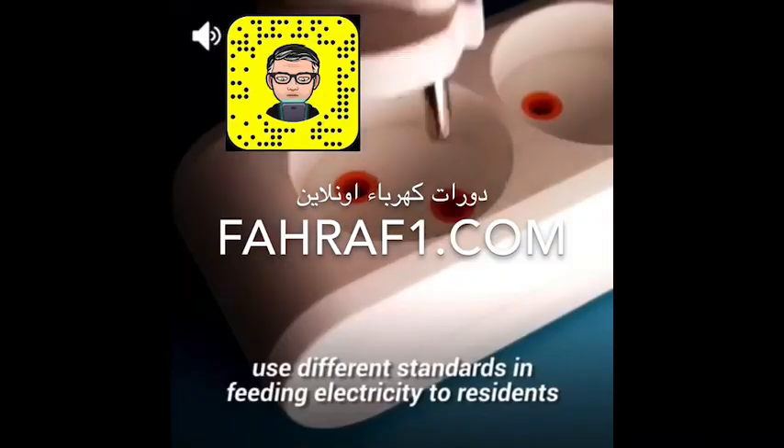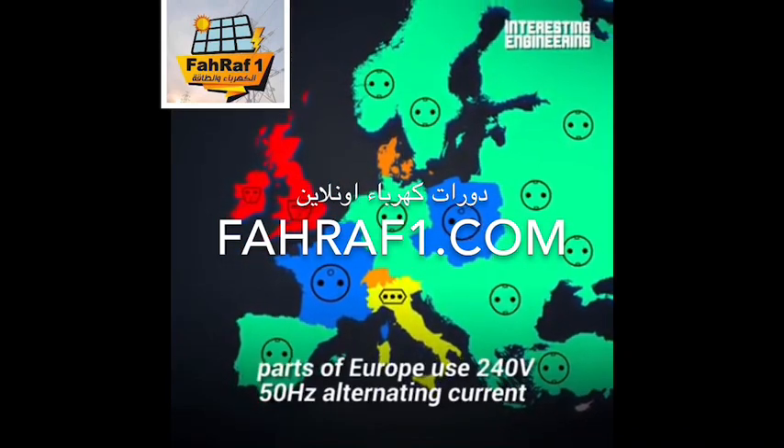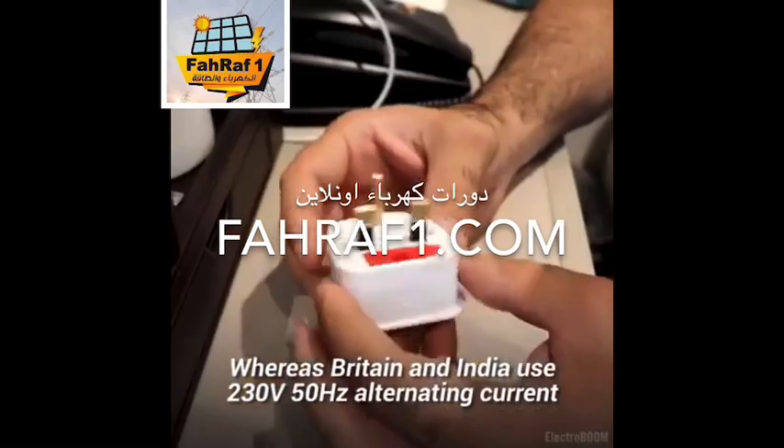Many countries around the world use different standards in feeding electricity to residents. For example, parts of Europe use 240 volts 50 hertz AC, whereas Britain and India use 230 volts 50 hertz AC.